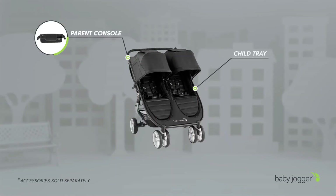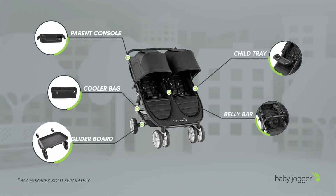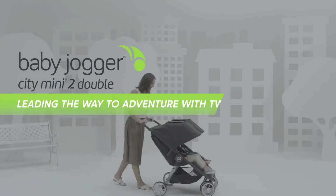Build the perfect stroller for you and your family with compatible accessories. Baby Jogger Citi Mini 2 Double — leading the way to adventure with 2.